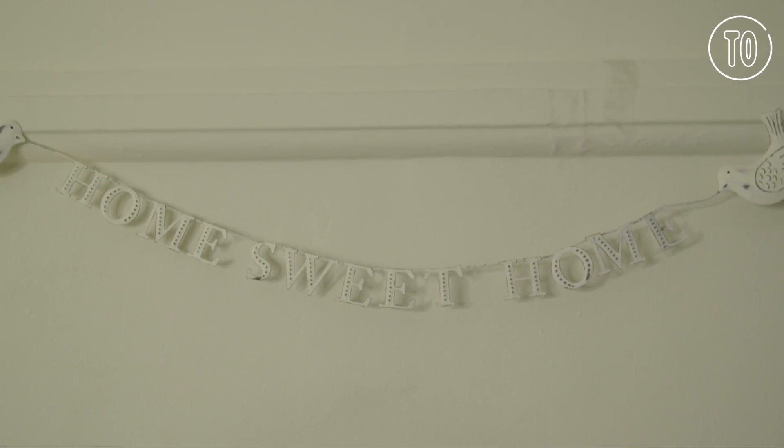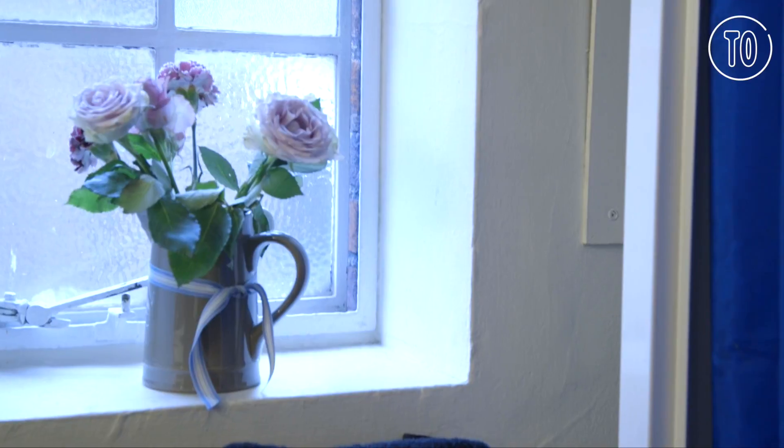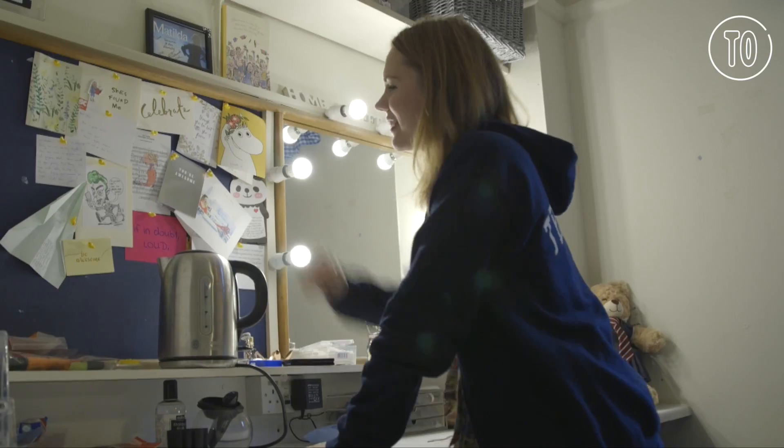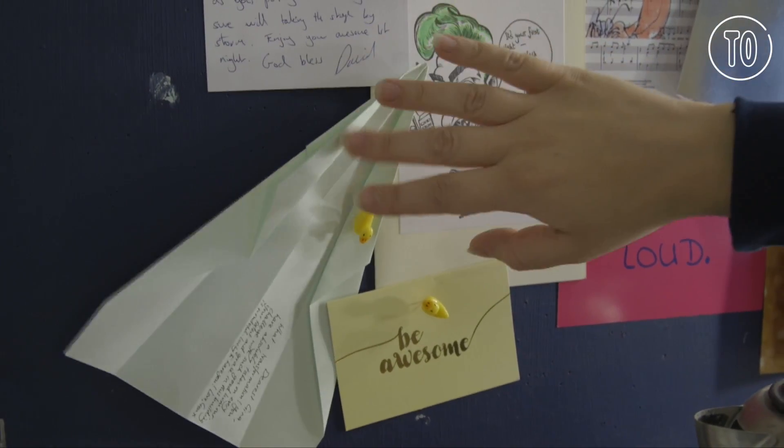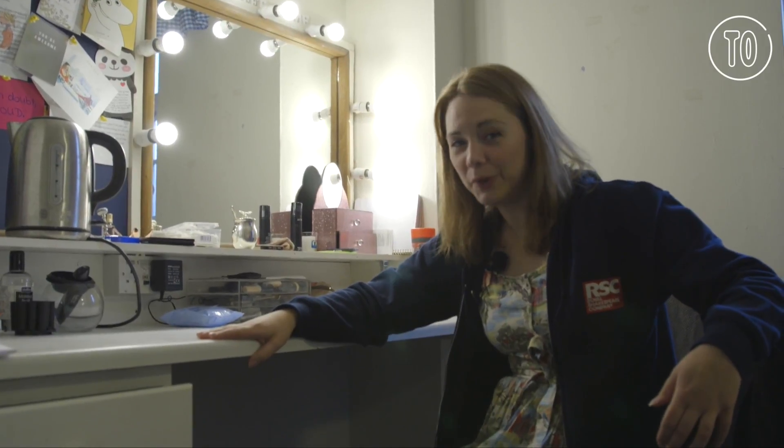Hi, welcome to my dressing room — do come on in. I've got some wonderful cards here that were given on first night. Our resident choreographer, Gemma, gave us all paper airplanes because there are quite a few paper airplanes thrown during the show.